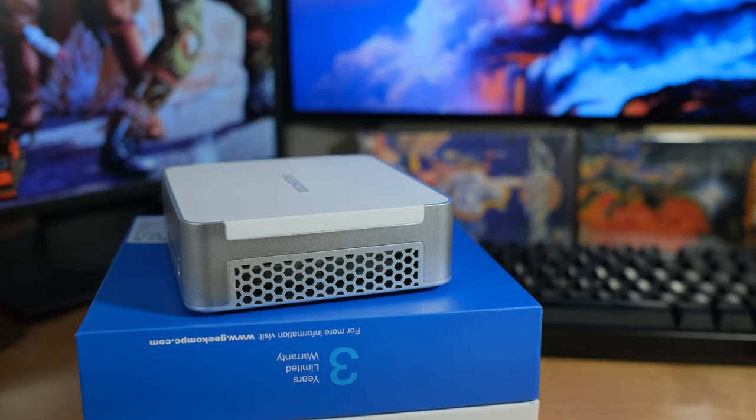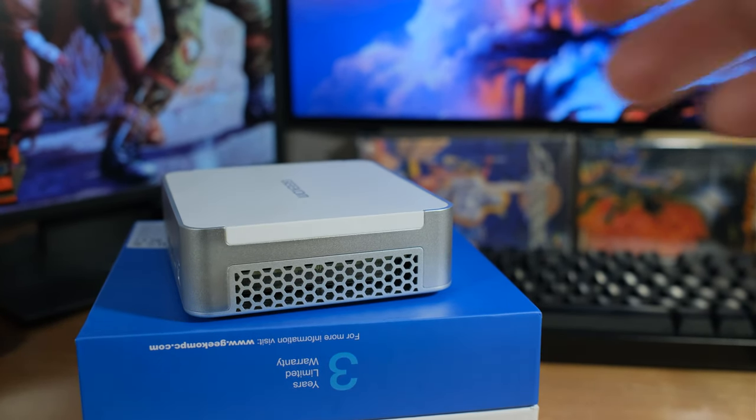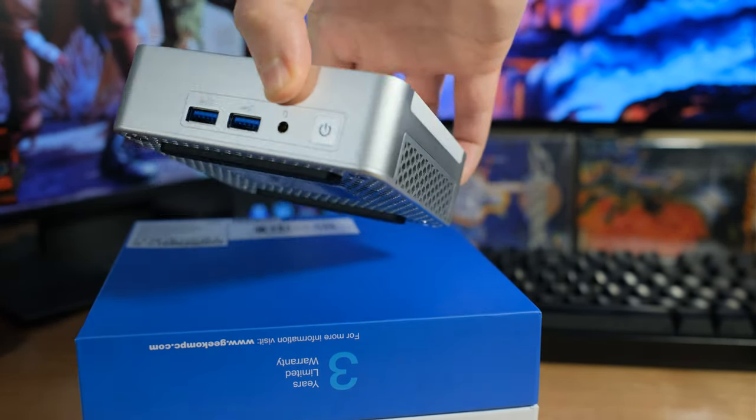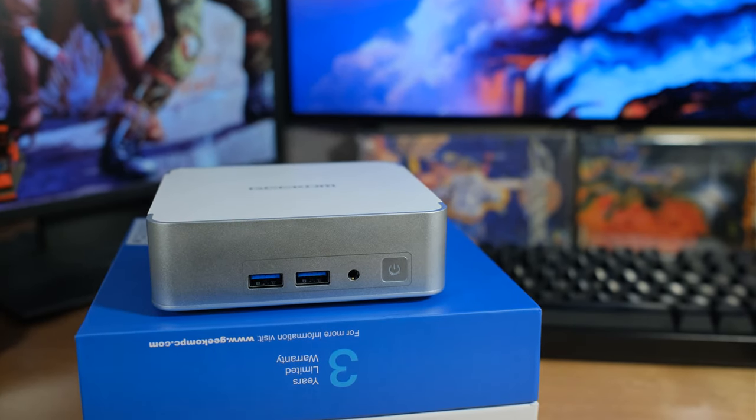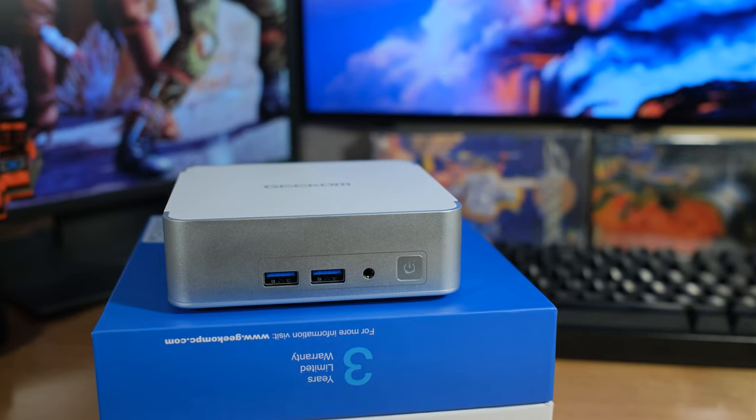The memory reports 3200 megahertz, and in some tests it reported back 2600 megatransfers. The size is 117 by 111 by 38.5 millimeters, so this is also smaller than most. They are pushing a lot of power through this — up to 35 watts. Let's cover all the ports and then go through the benchmarks.